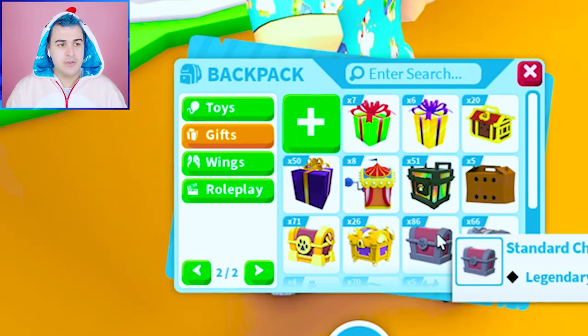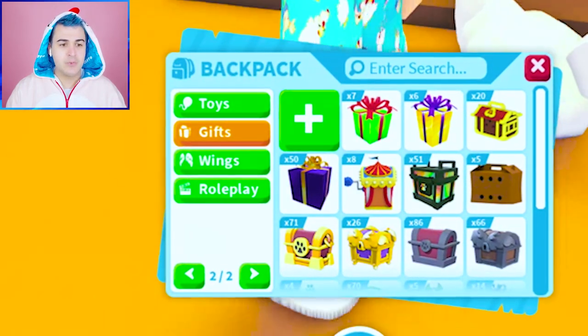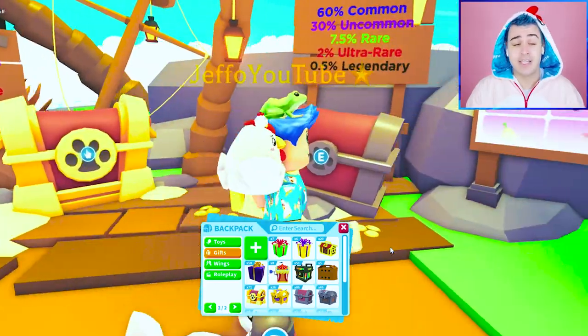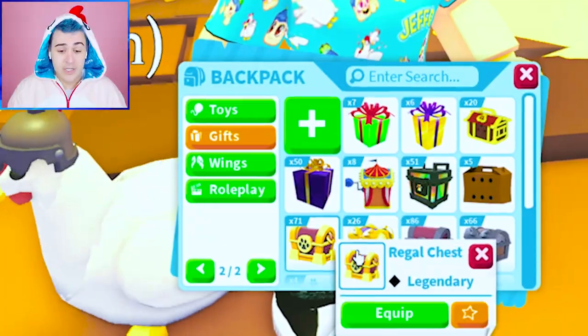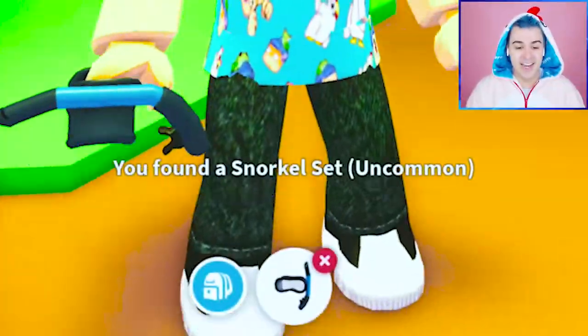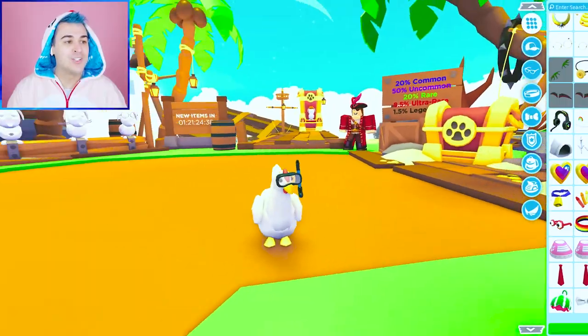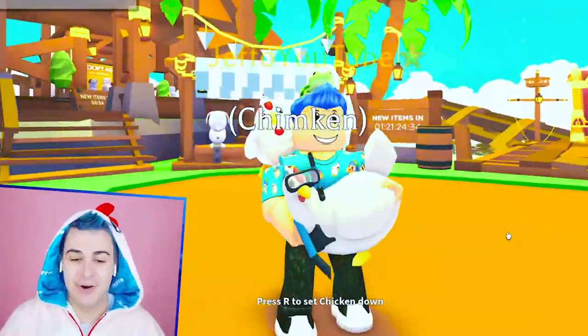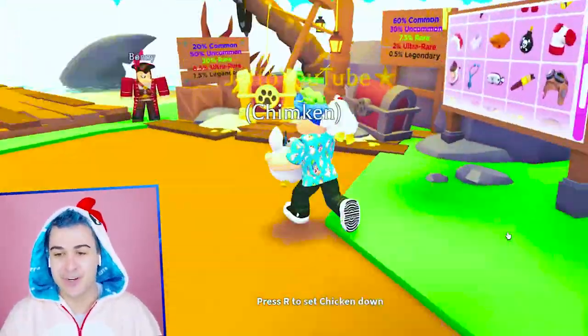I know the standard chest you can get stuff, but I honestly would rather have a higher chance. You have a 1.5% chance of getting a legendary with the Regal, so we just went ahead and splurged a little bit, right knight Chimkin? Oh my gosh, a snorkel set! Underwater Chimkin — Chimkin, we never really taught you how to swim, so I think this is appropriate.